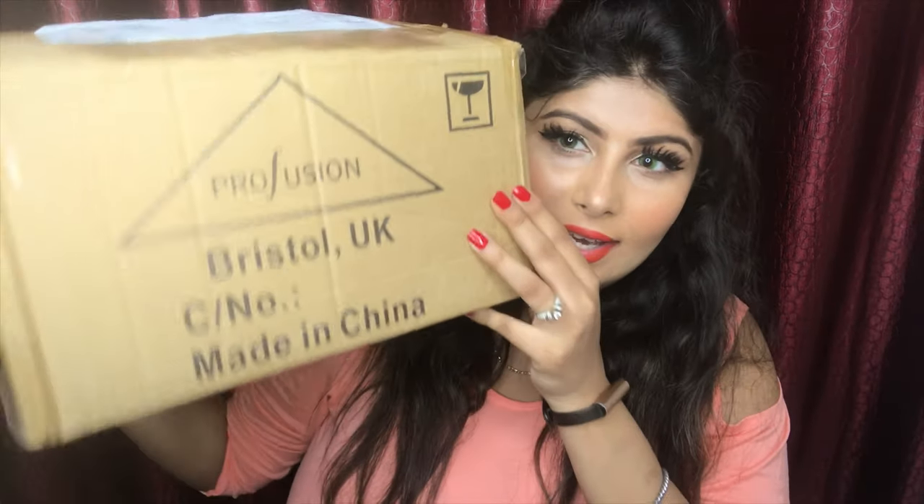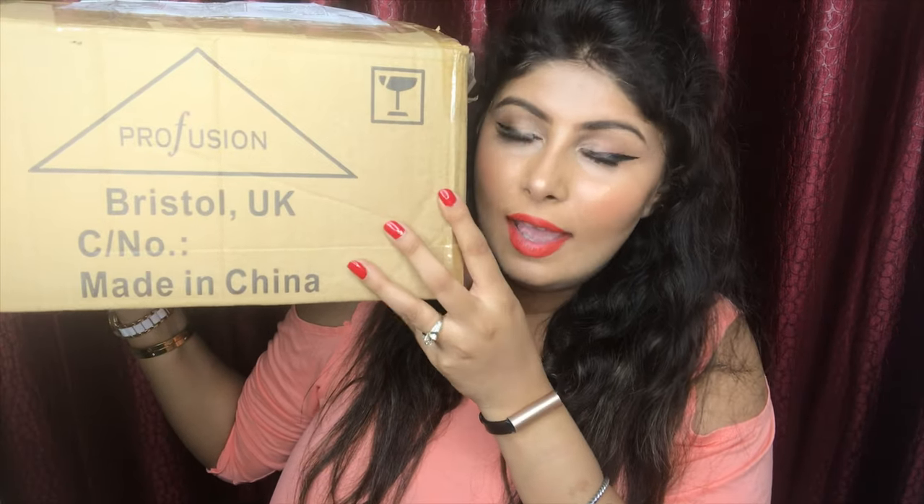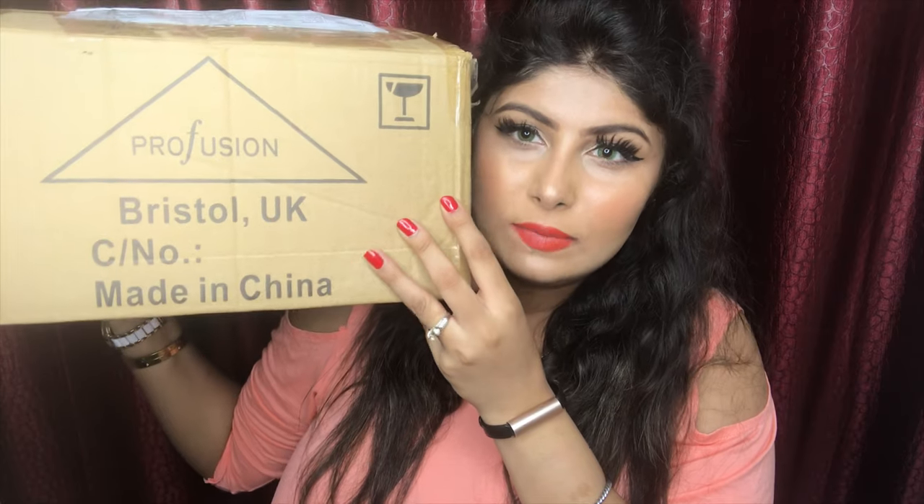Welcome, or welcome back if you're new to my channel. Today's video I'm gonna share a lot of goodies that I received from Profusion Cosmetics UK. This is the entire PR box that I received from Profusion — a brand based in the UK. I'm gonna make a lot of videos using these products, so let's get started.